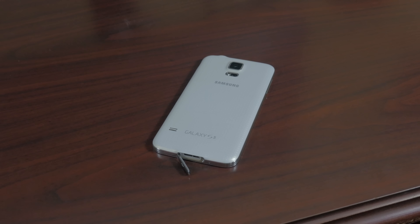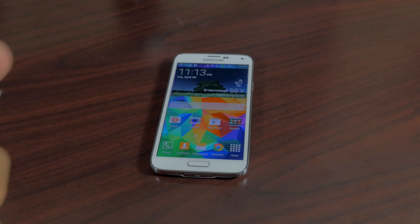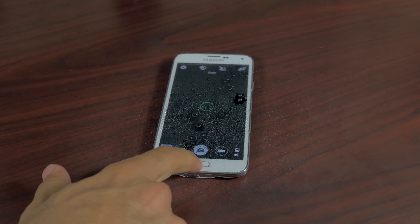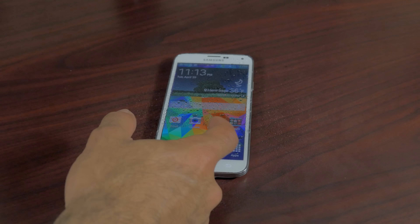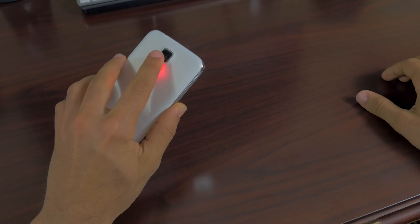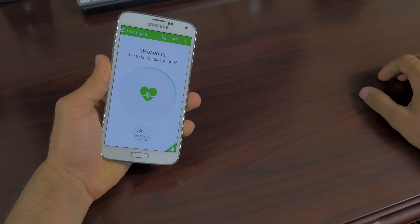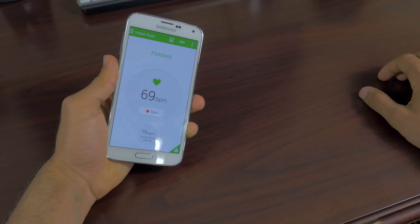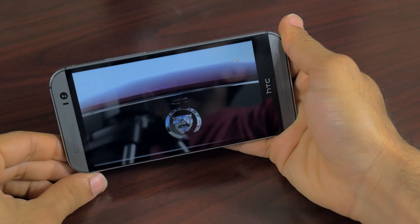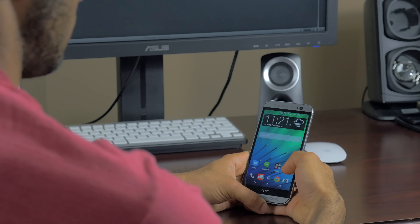Next up are the key features each phone has that the other doesn't, starting with the S5. The S5 is IP67 rated, giving it a dustproof and water-resistance rating — this certification requires a device to withstand 1 meter of water for 30 minutes, so drop it in the sink or toilet and it should be fine. There's also the addition of a heart rate monitor placed on the back next to the flash; it takes your pulse pretty well, though Samsung is pushing it as a feature when tons of apps already do the same thing using the flash. The HTC One M8's standout feature is the BoomSound speaker — we had it last time, we loved it, and we still love it.